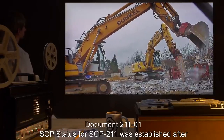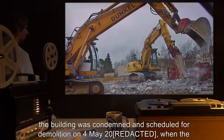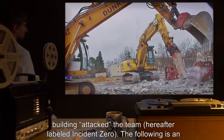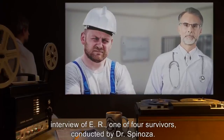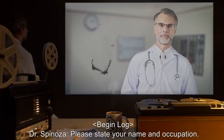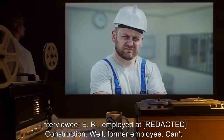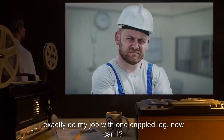Document 211-01: SCP status for SCP-211 was established after the building was condemned and scheduled for demolition on the 4th of May 2000, when the building attacked the team — hereafter labeled Incident Zero. The following is an interview of ER, one of four survivors, conducted by Dr. Spinoza. Begin log. Dr. Spinoza: Please state your name and occupation. Interviewee ER: Employed at construction — well, former employee. Can't exactly do my job with one crippled leg now, can I?